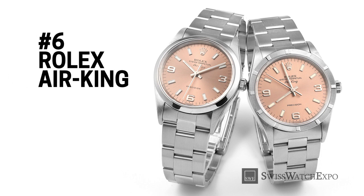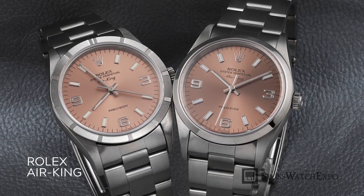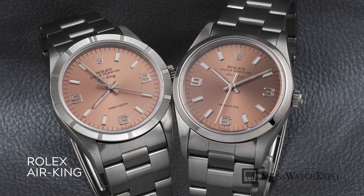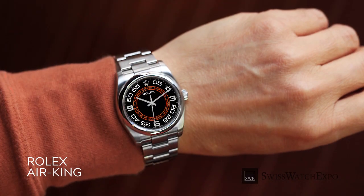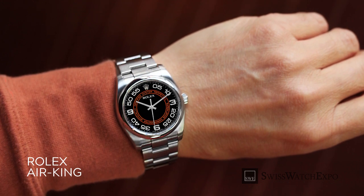The Rolex Air King is a popular entry to the Rolex brand, as it offers the exclusivity of Rolex at a friendlier price. The previous generation Air King is elegant in its simplicity, with a classically designed case, a time-only dial, and versatile size. Choose one with an engine-turned bezel for a sportier aesthetic, or a smooth-domed bezel for a casual-to-dress watch.